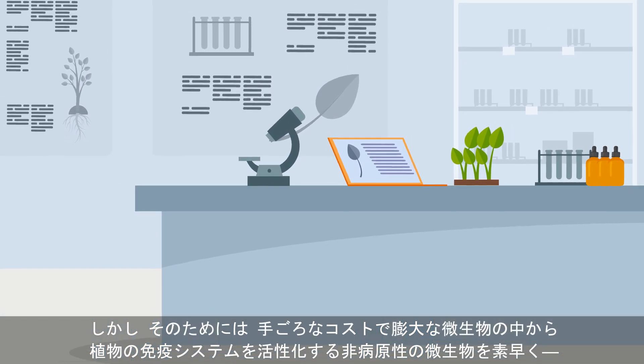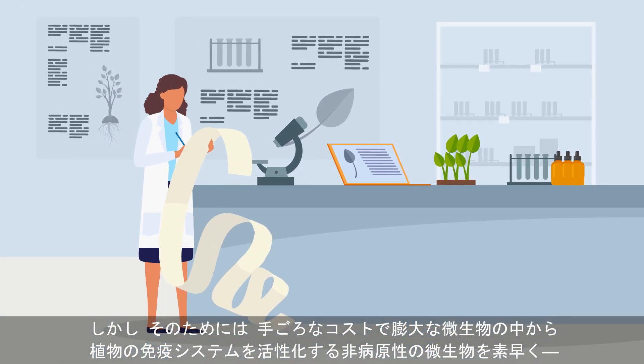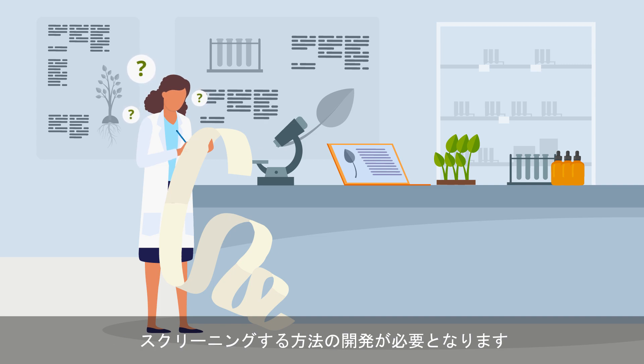However, before this dream can be realized, scientists need a quick and affordable means of screening large numbers of non-pathogenic immune system-activating microorganisms.